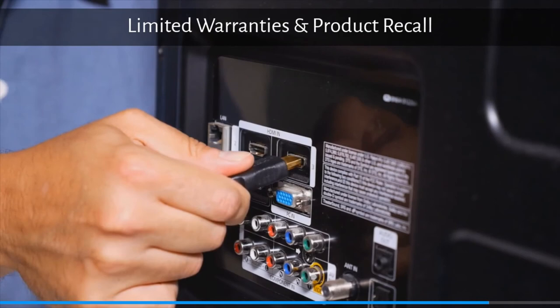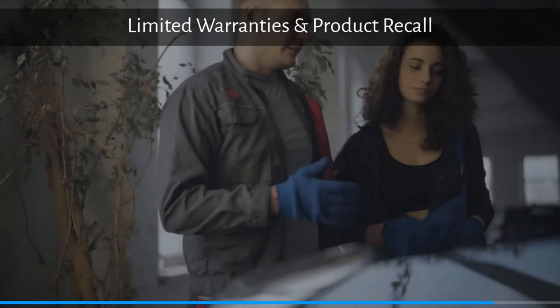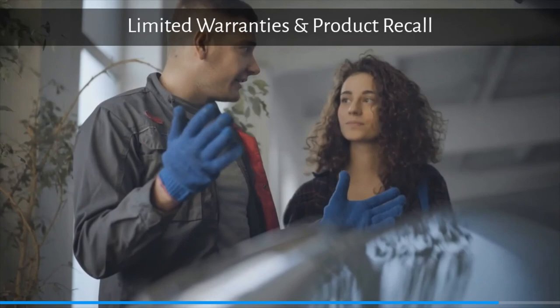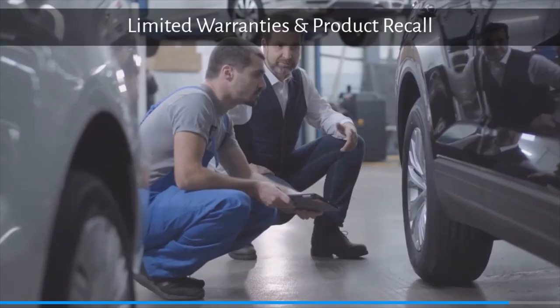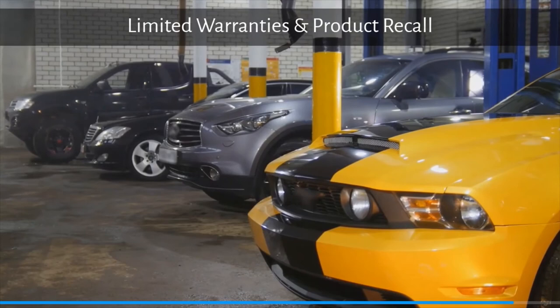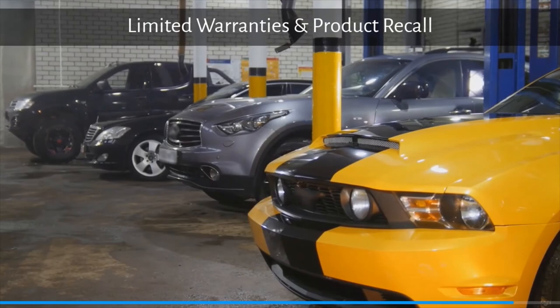A limited warranty might cover only specific parts or certain types of defect. In the past few years there have been cases of product recalls, especially in the auto industry. This is where a manufacturer determines that a car model or several models has a safety-related defect or does not comply with a federal safety standard. When this happens, automakers alert owners to the problem and usually offer a free repair. Commonly recalled products include child safety seats, cosmetics, food, medication, toys, and of course vehicles.